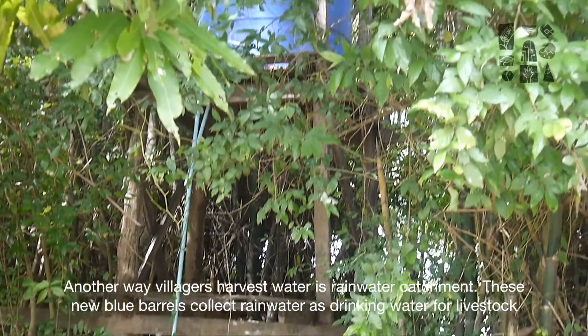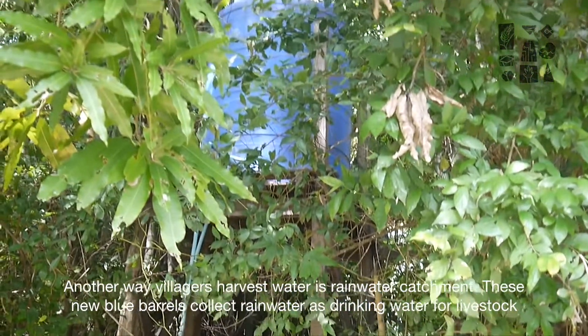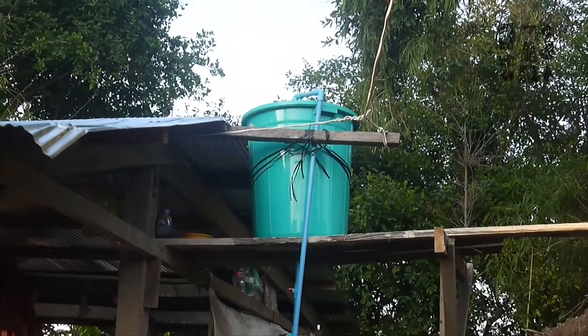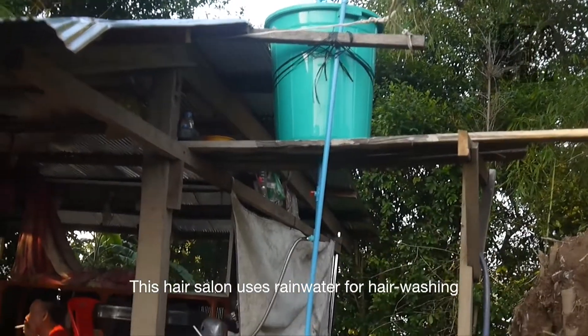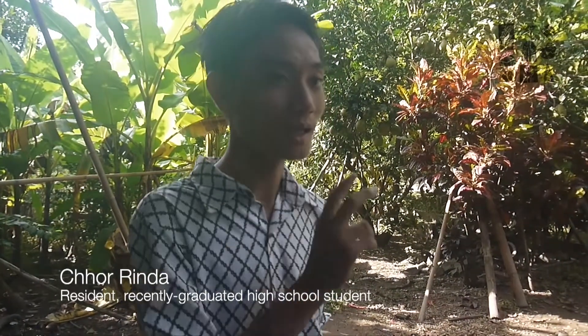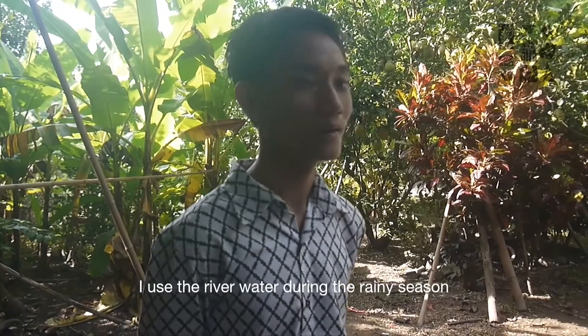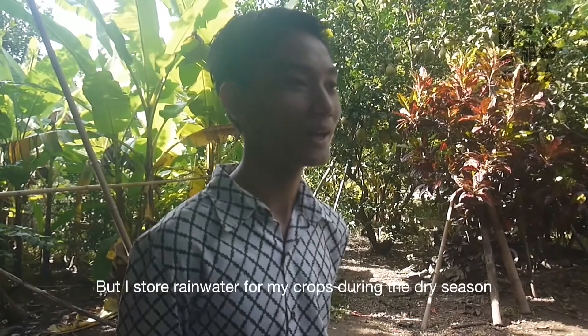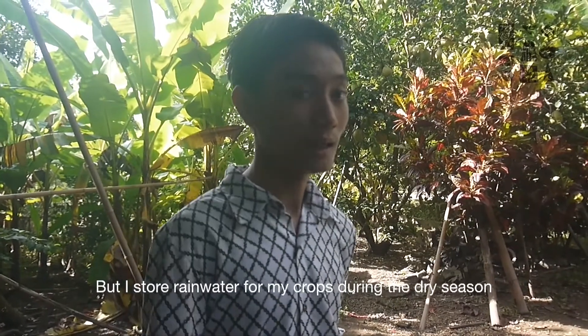Another way villagers harvest water is rainwater catchment. These new blue barrels collect rainwater as drinking water for livestock. This hair salon uses rainwater for hair washing. I use the river water during the rainy season, but I store rainwater for my crops during the dry season.